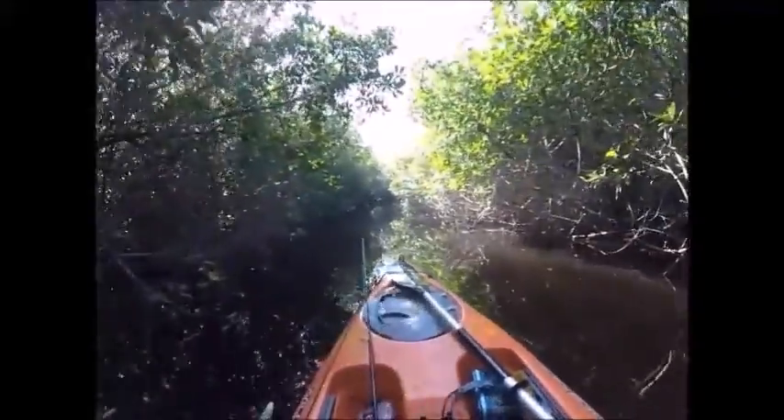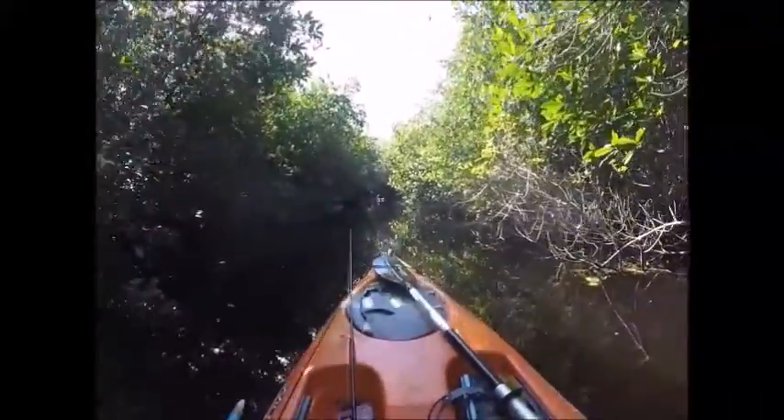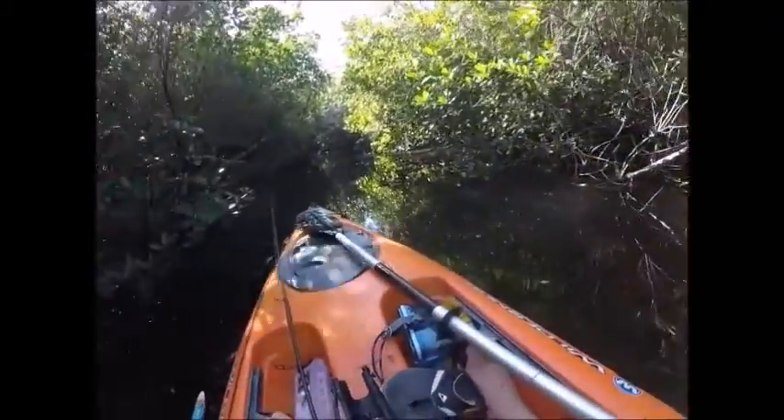After about an hour of paddling through some open bays, we finally made it back to the mangrove canals. There are actually some really cool mangrove tunnels in here supposedly — we just have to keep paddling to find those.